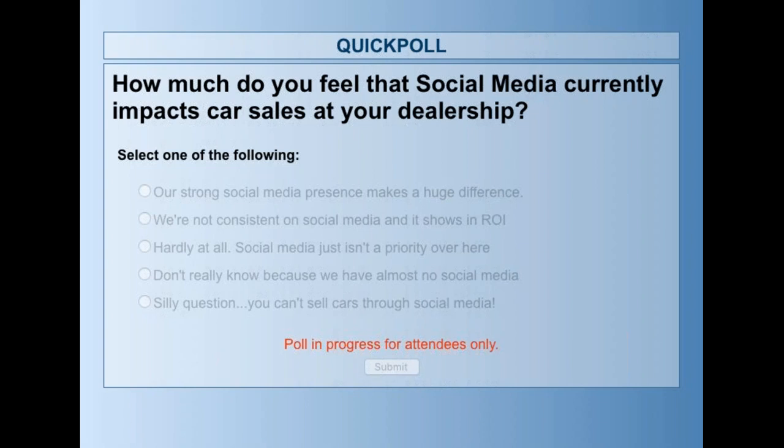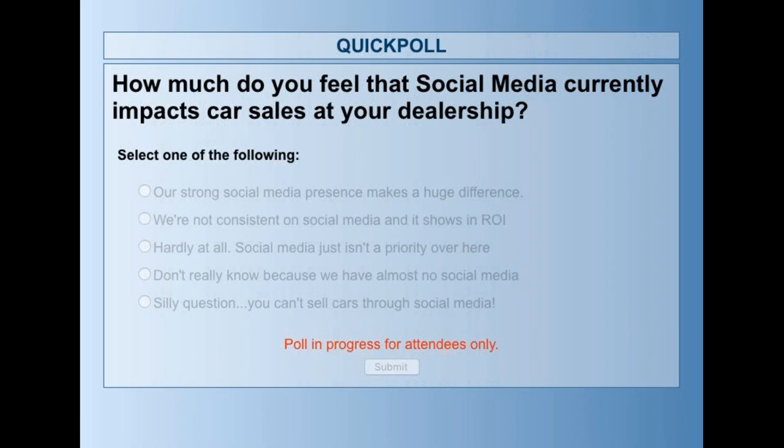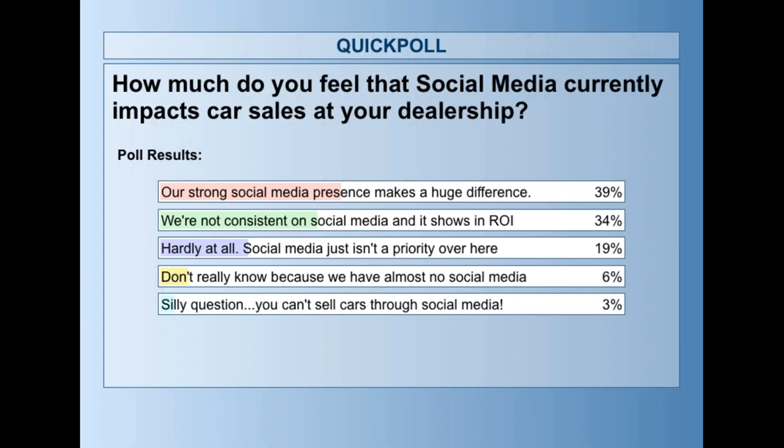Audience, thank you so much for your votes. How much do you feel social media currently impacts car sales at your dealership? The majority — 39% — say their strong social media presence makes a huge difference. 34%, right on the heels of that, says our dealership is not consistent on social media and it kind of shows in the ROI. 19% say social media just isn't a priority. 6% say they don't really know because they have almost no social media. And 3% think you just can't sell cars through social media — throwing down the gauntlet. Laura, where do we go from here?